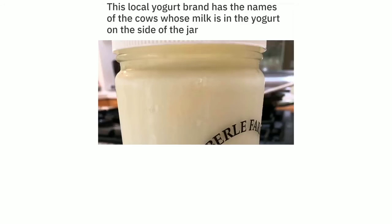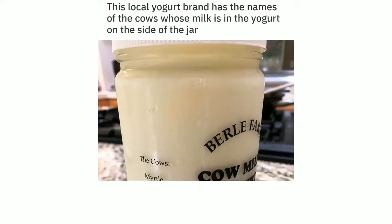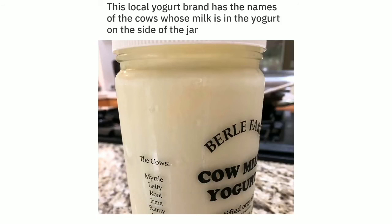This local yogurt brand has the names of the cows whose milk is in the yogurt on the side of the jar. The cows: Myrtle, Letty, Root, Ima, Fanny, Julia.